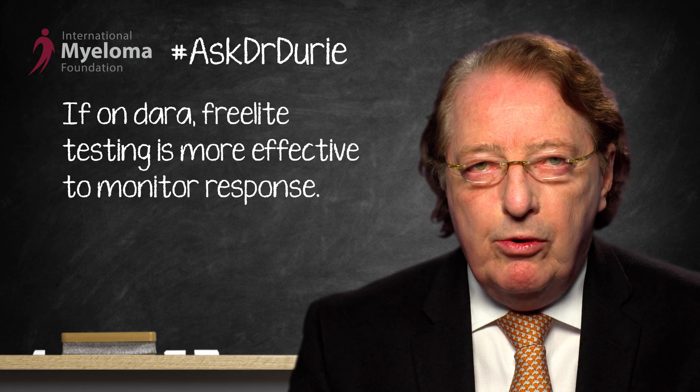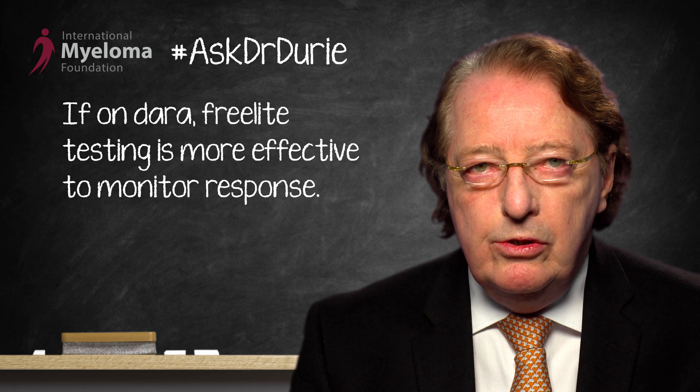Obviously, other response tools can be used. One could do, for example, a whole body PET CT scan, and one could use other ways to look at the myeloma.